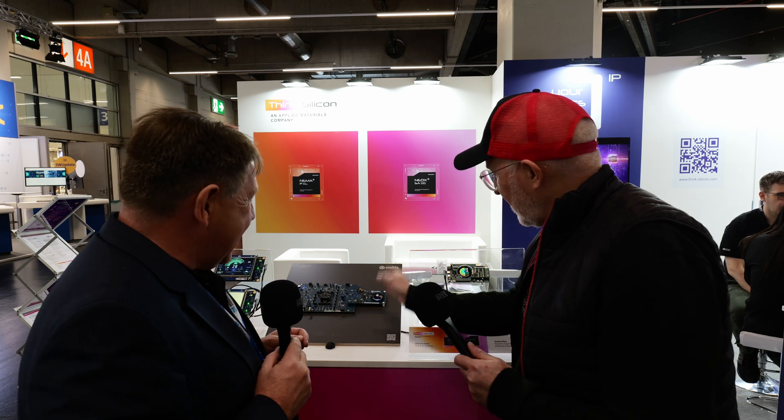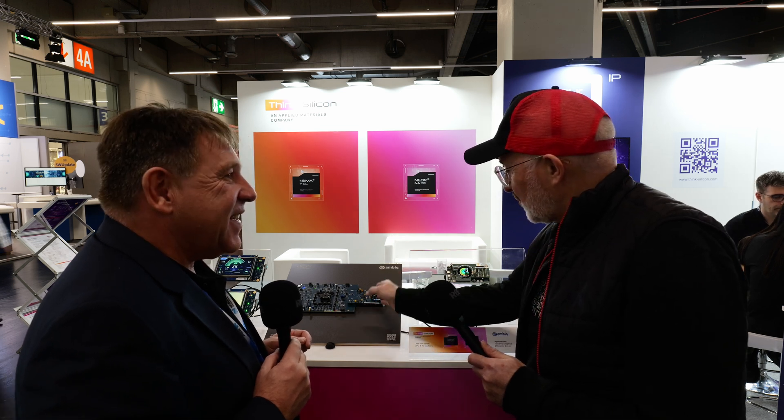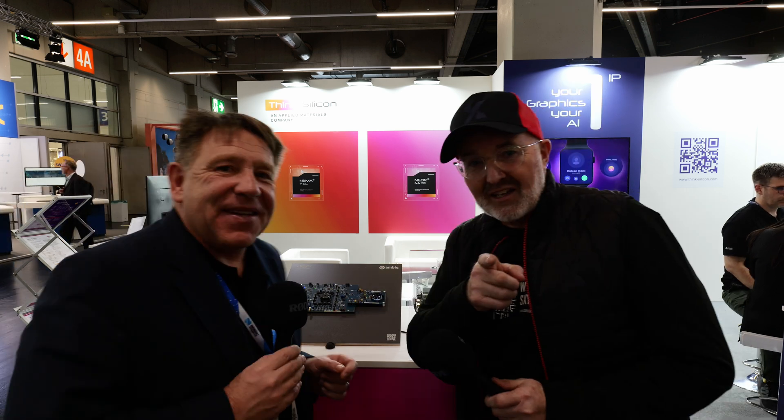Thank you very much, Uli. Great talk, great to meet you. Lovely to find out about this AMBIQ partnership and what you've done with the graphics and low power. Thank you very much, Guy — it was a pleasure. One day to two weeks — here we go.